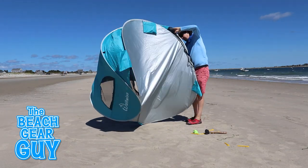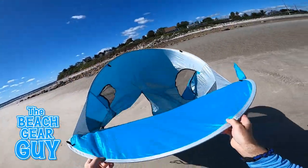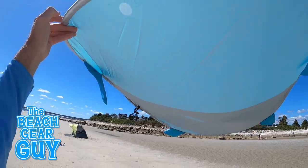Nope, nothing strange going on here. I mean, haven't you ever seen a guy fly around a pop-up tent on the beach before? Okay, okay, I know this looks kind of strange, but I opened up this Wolf Wise pop-up beach tent when the winds were blowing around 13 miles per hour.